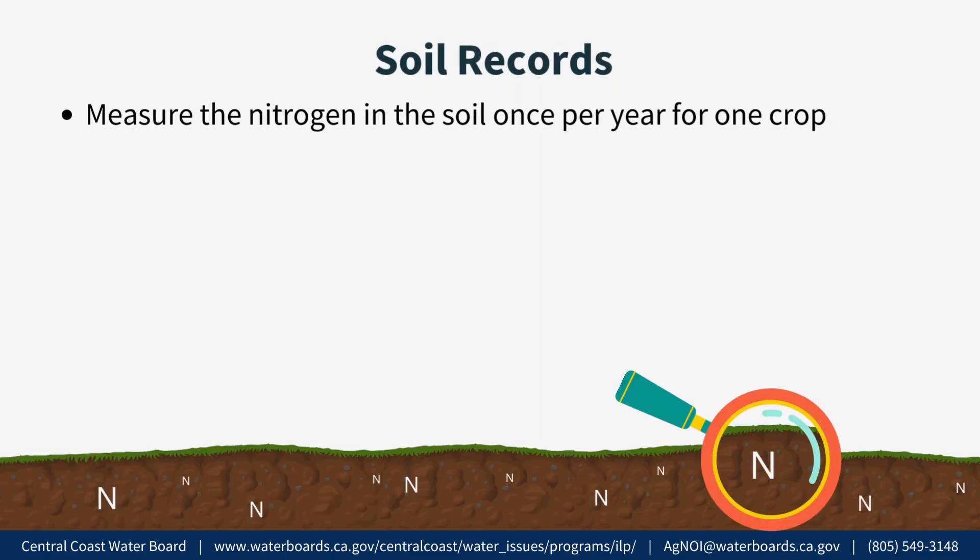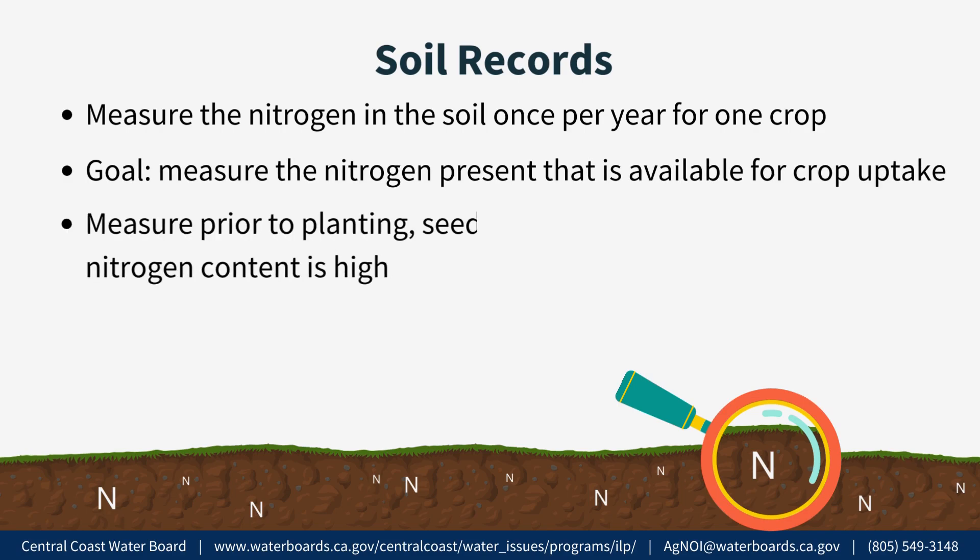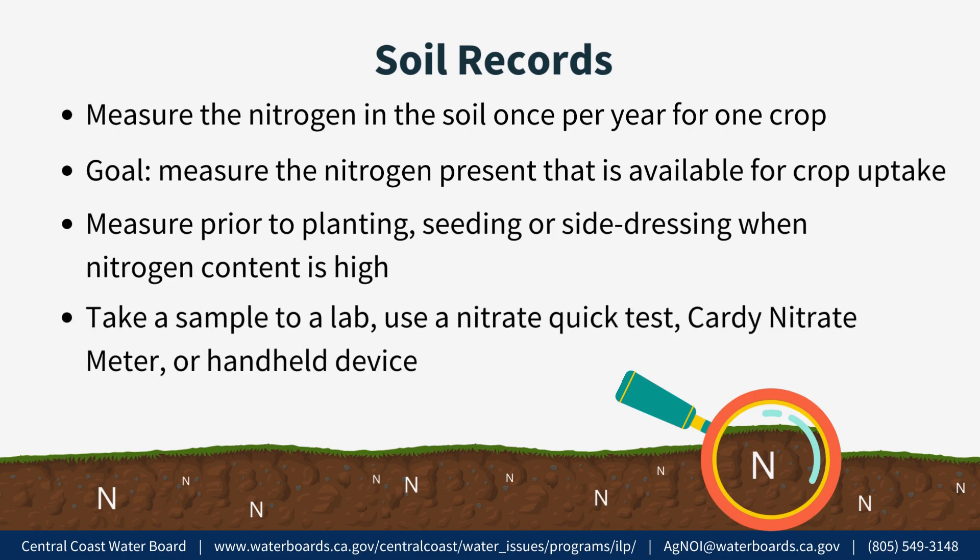Soil Records. Nitrogen present in soil must be reported at least once per annual reporting period for at least one crop. The goal is to measure the content of nitrogen present in the soil that is available for crop uptake. To achieve this, measure the nitrogen in the soil for one crop prior to planting, seeding, or pre-side dressing during a time of the year when nitrogen content is high and will be a source of nitrogen for future crops. To obtain this measurement, take a soil sample for laboratory analysis or use a nitrate quick test or alternative method such as a CARDI nitrate meter or handheld device.